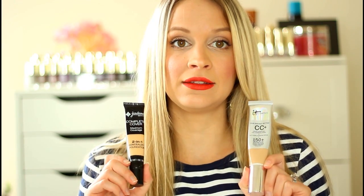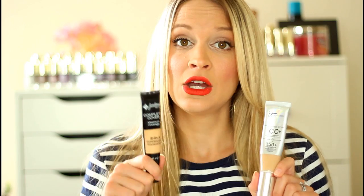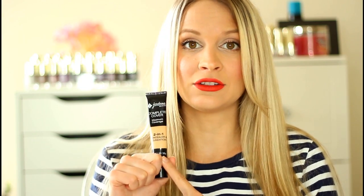A close second is from Jordana, which is a drugstore brand. This is their Complete Cover Maximum Coverage 2-in-1 Concealer and Foundation. This is a much drier formula than the CC Cream, so if you're more on the oily side you might want to go for the Jordana Foundation. I'm in the shade 02 Classic Beige — really great medium to full coverage, and it lasts throughout the day.